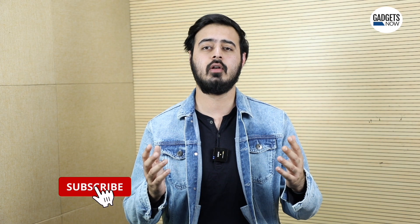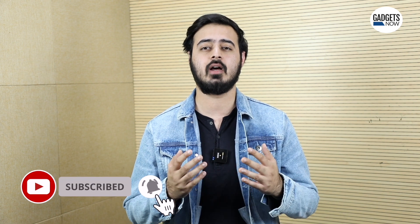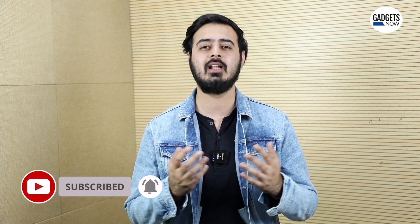If you found this video helpful, do give it a like and subscribe to the GaddisNow YouTube channel for such content, and I'll see you guys in the next video.